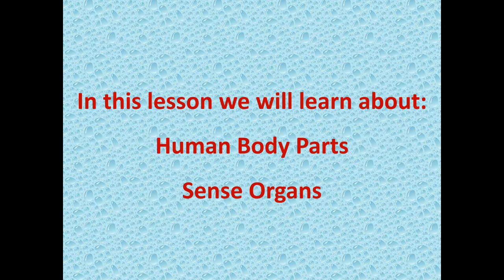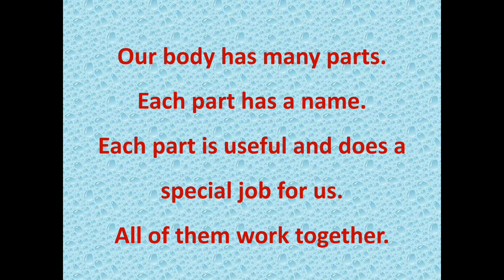Today we will learn about Human Body Parts and Sense Organs. Our body has many parts. Each part has a name. Each part is useful and does a special job for us. All of them work together.